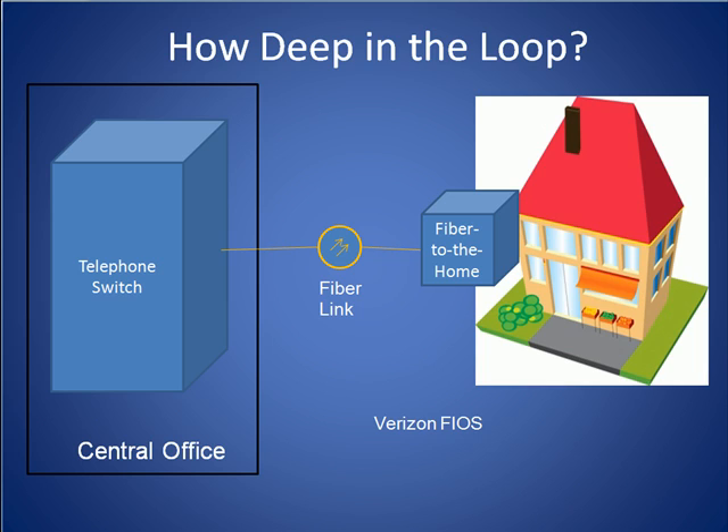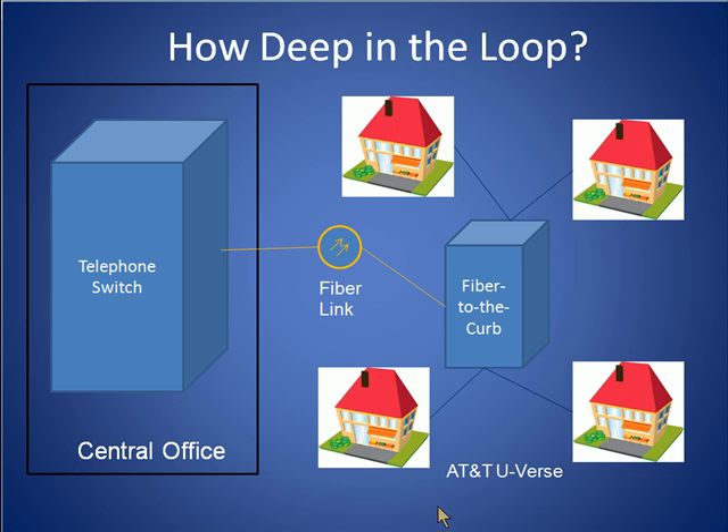As is apparent, the deeper the fiber is penetrated into the neighborhood, the more bandwidth that is available for each home. In the AT&T U-verse architecture, the weak link is the VDSL lines that connect the fiber terminal to the subscriber homes. The advantage of the AT&T approach, however, is that by sharing this terminal among multiple homes, the cost per home is greatly reduced.